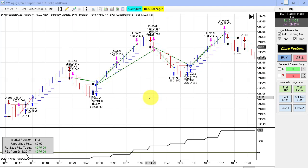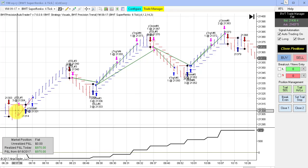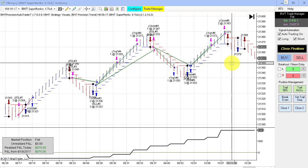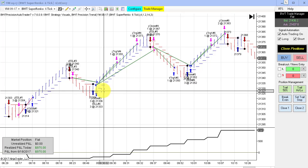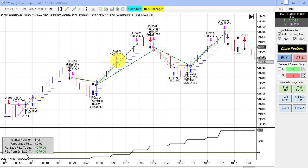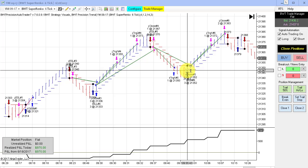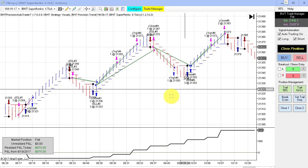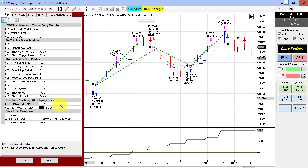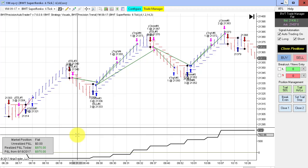Excellent performance in the Dow E-mini contract. It was a trend day up for the financial indices. We started out with a small loser early in the session, and that was followed by four winners in a row. As I've stated many times, it would be nearly impossible to catch four trades in a row like this — all winning, all entering and exiting at the price points you see here. This would be almost impossible to do by a human. We did hit our goal on the Dow E-mini; the goal on this one is $1,000.